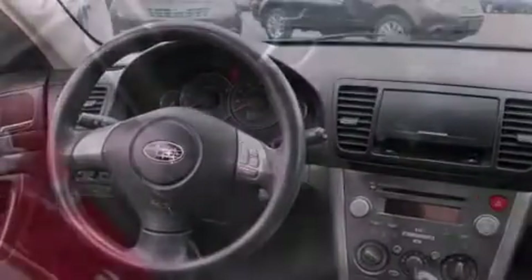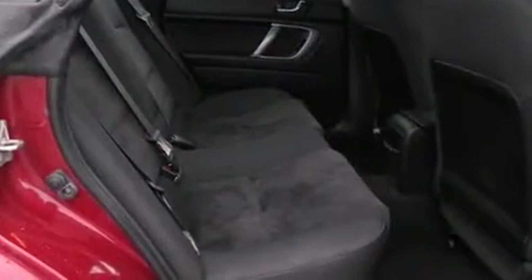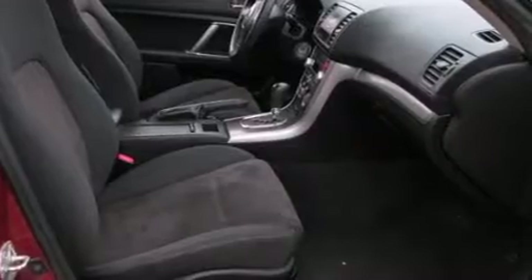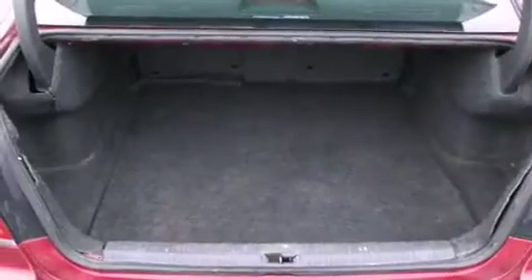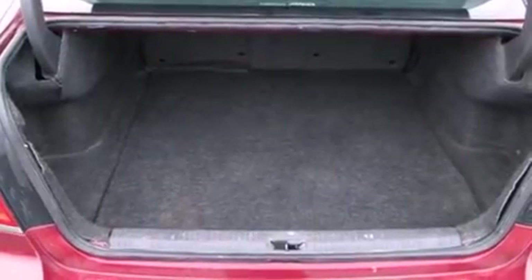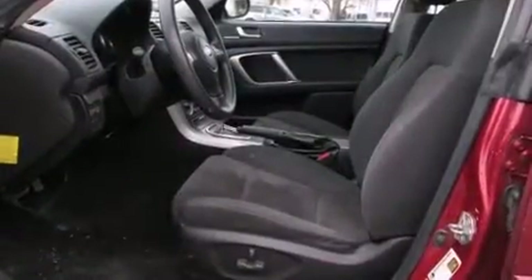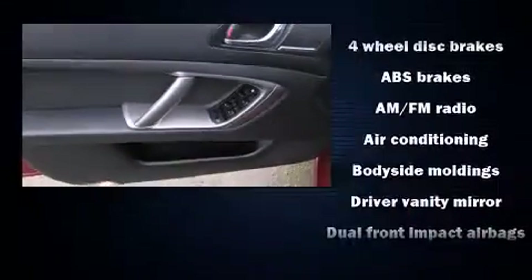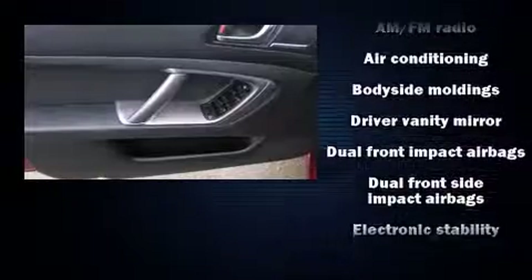Subaru prioritized practicality, efficiency, and style by including one-touch window functionality, a trip computer, power moonroof, and remote keyless entry. Subaru ensures the safety and security of its passengers with equipment such as dual front impact airbags with occupant sensing airbag.